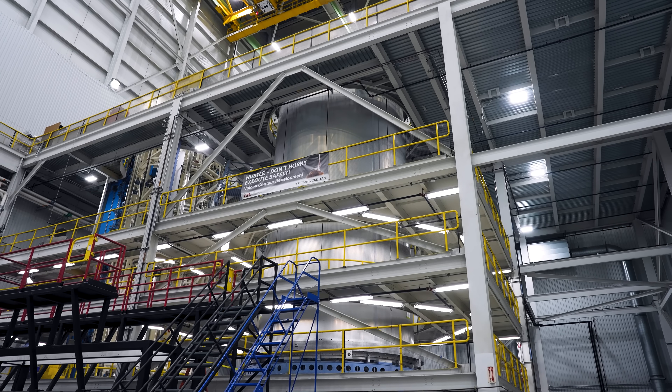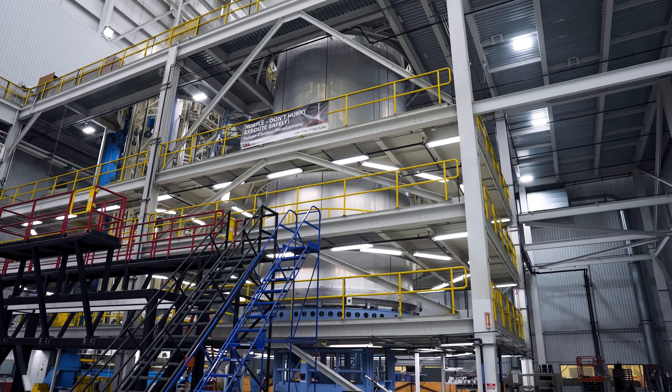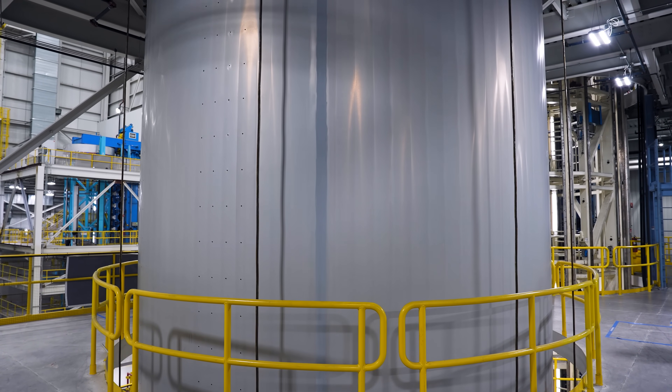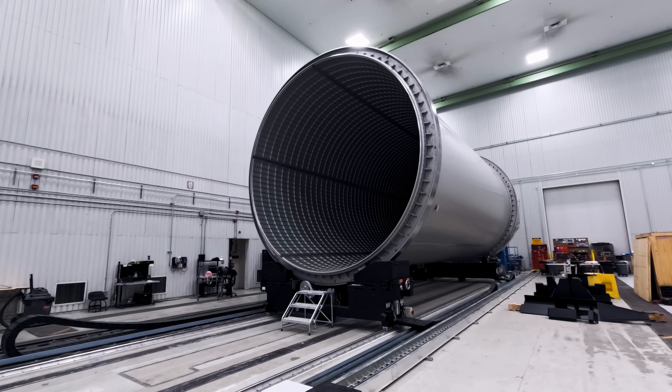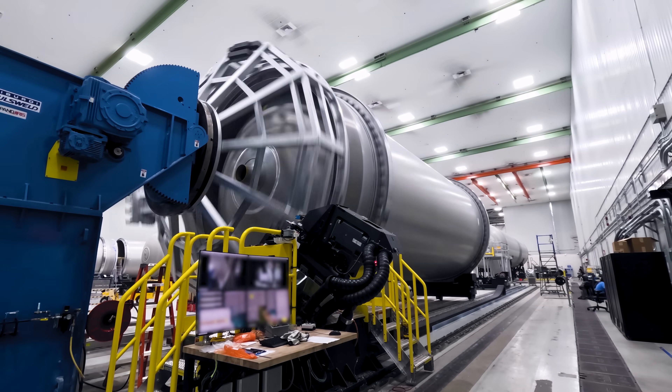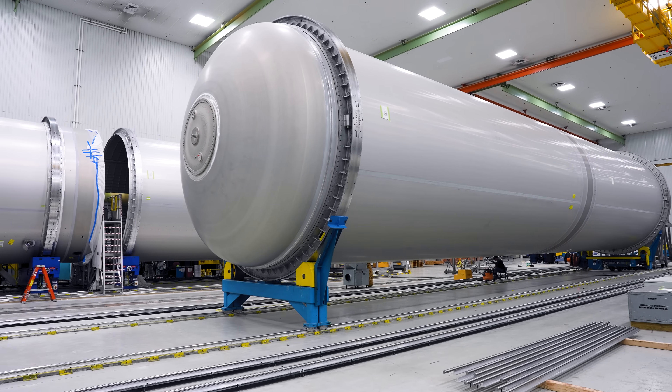The friction stir welding process uses frictional heat and stirring of the parent material to form a weld. Because no filler material is used, the final welded joint is exceptionally strong. Fuel and oxidizer tanks continue on to the circumferential friction stir welder, where domes are added to each end, completing the first stage propellant tanks.